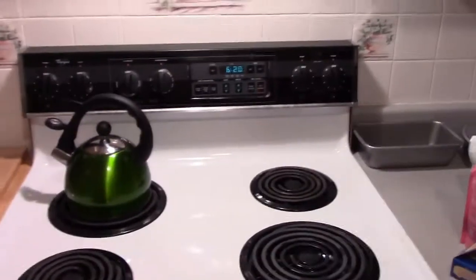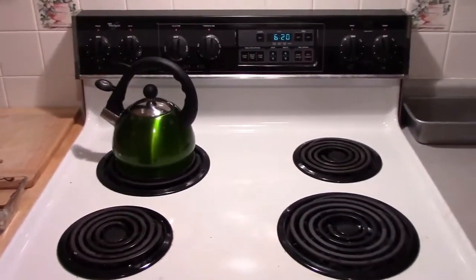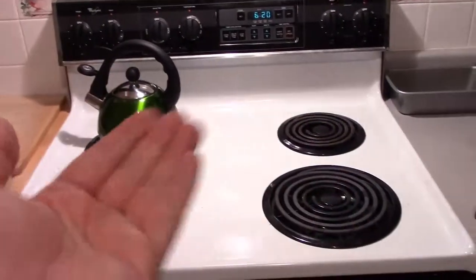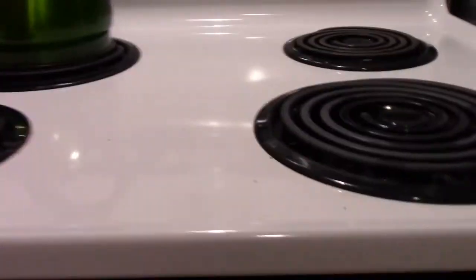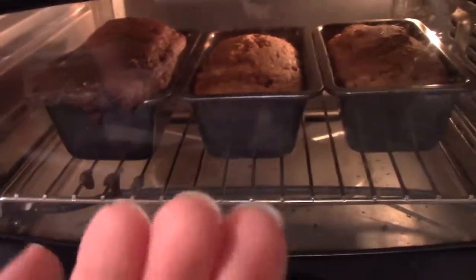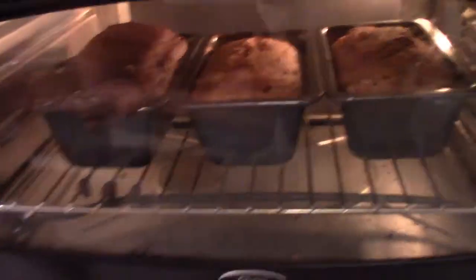And this is our stove — viewer, stove; stove, viewer. You can shake hands. This is our toaster oven, where we cook our cakes, because we don't know if this oven works and we haven't cleaned it and it's really disgusting. Viewer, toaster oven; toaster oven, viewer — shake.